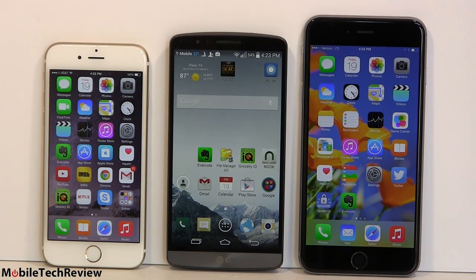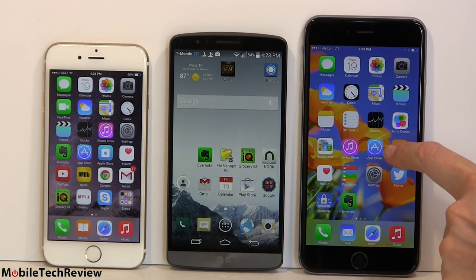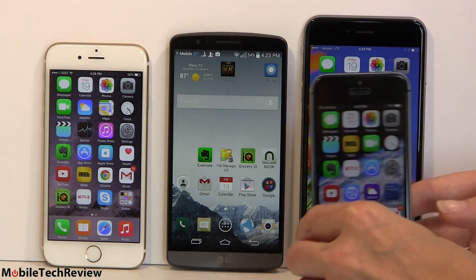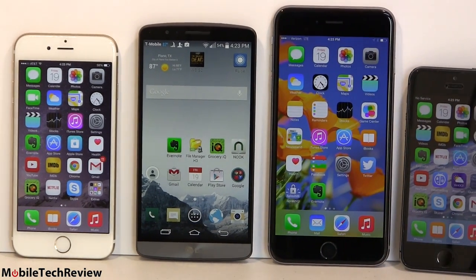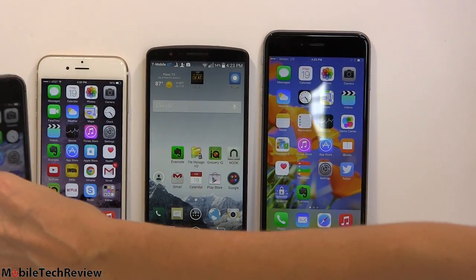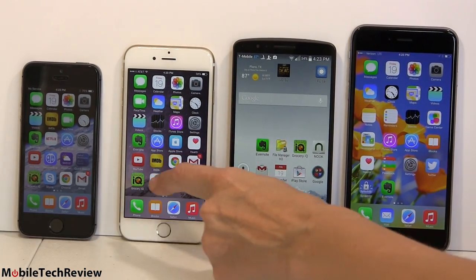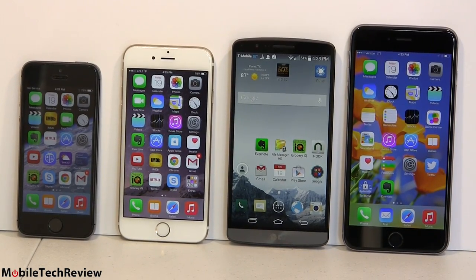Now a size comparison with the LG G3 and the iPhone 6 Plus. The LG G3 has a 5.5 inch display and is currently one of the Android flagships, so it's somewhere in between. And last but not least, here's the little iPhone 5S — it looks absolutely absurdly small next to the 6 Plus. But when you put it next to the regular iPhone 6, it's not too absurdly different. So you get the idea about size comparisons and which one might be good for you.